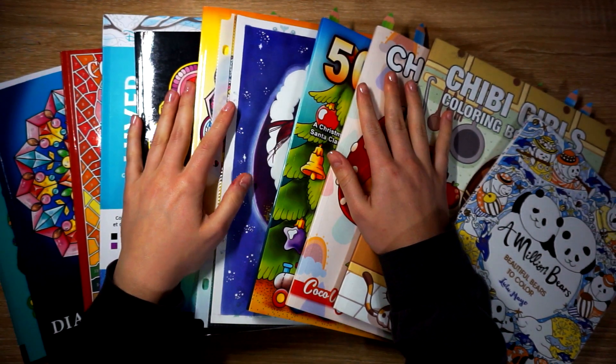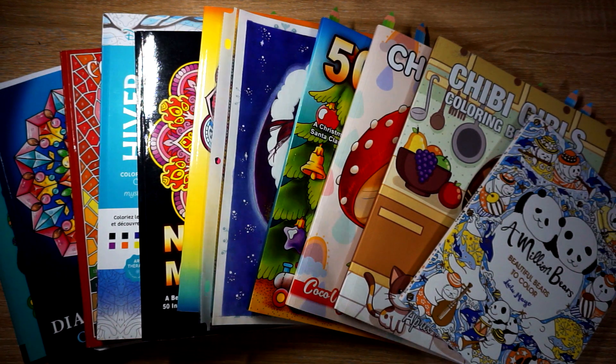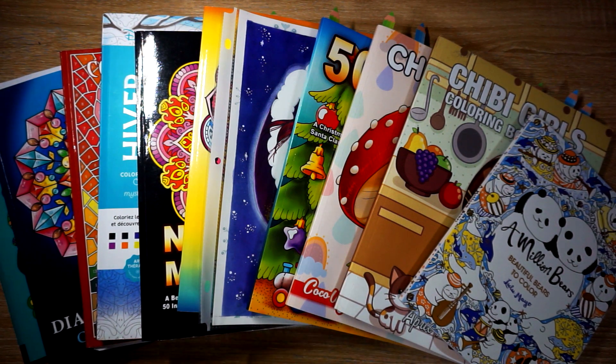Hi everybody, welcome or welcome back to my YouTube channel. Today I have not only my January finished pages, but everything I colored in November, December, and January. As I let you guys know in a couple of videos ago, I was really busy — I went on vacation in November and I went full-time at my job, so I was kind of adjusting, and I didn't end up coloring very much that month.